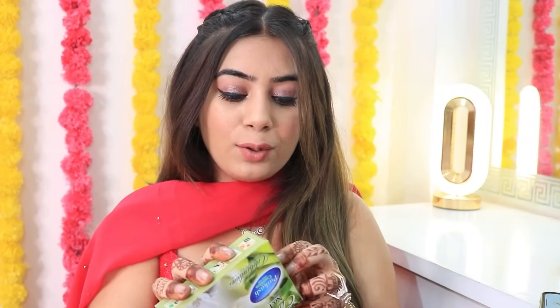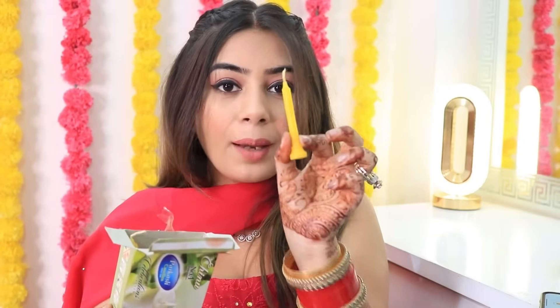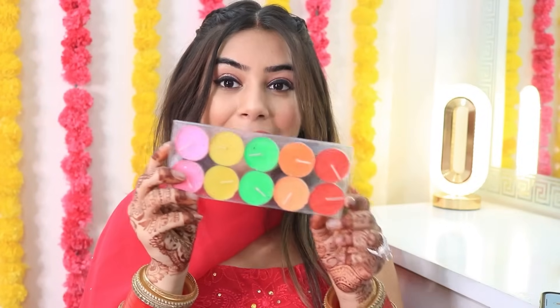We got some candles because Diwali and Gurpurab are also coming up. You can see there are many candles — they are small, not big candles. I got them for 30 rupees — you get them for 50 rupees in the normal market, so you are saving 20 rupees, which is not bad. And then we got some tea lights which you can put in candle holders or anywhere in your house. We got two packs for 50 rupees — this was 25 rupees each.